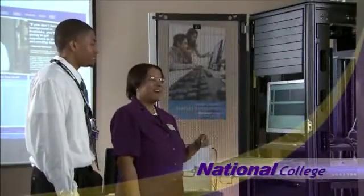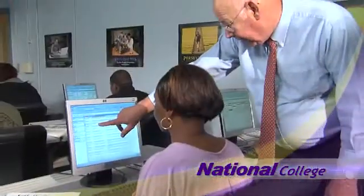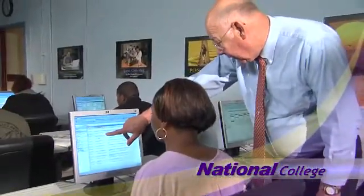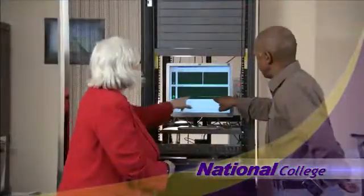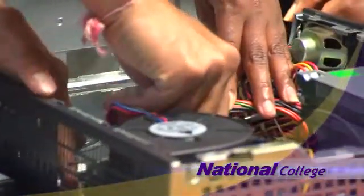Our computer classes are led by industry-certified career professionals who bring years of real-world experience into the classroom. You will benefit from your instructor's insights and receive hands-on training in our interactive labs. All my teachers — every one of them has their own business or they work outside in this field, so their knowledge is just exponentially more valuable.